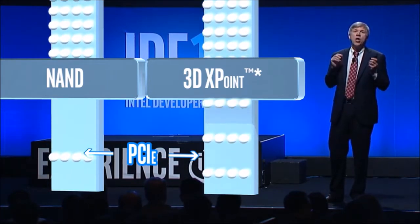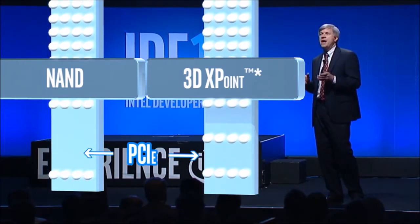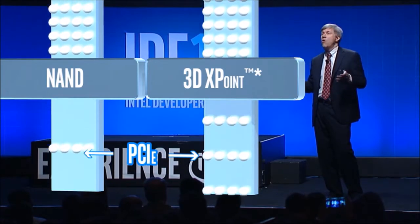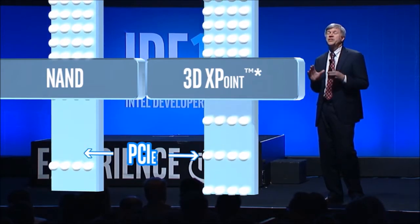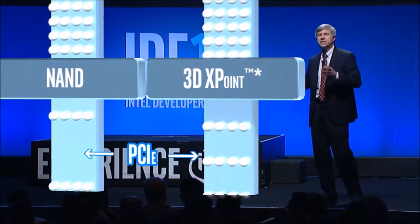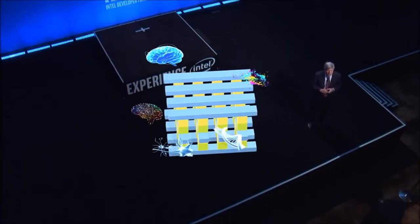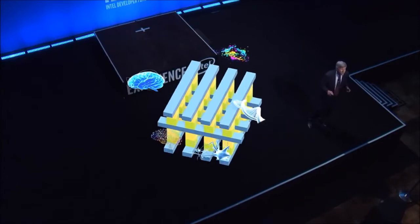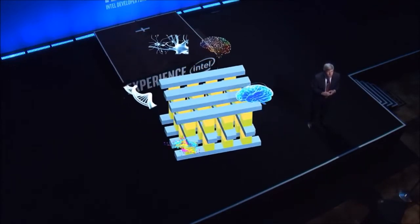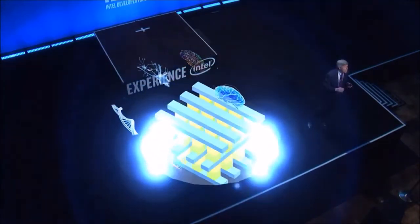That makes 3D crosspoint usable as system memory, as well as great for high-performance storage. Any application that requires large memory capacity or very fast storage will be able to leverage this technology. This is really exciting for big data tasks like pattern recognition, deep learning, or genome sequencing — they'll all benefit from this technology. The possibilities are truly tremendous for these vertical markets, as well as areas that you all will discover. 3D crosspoint is the biggest single advancement in memory in over 20 years, and it will be exciting to see what you, as the developers, can do with this amazing technology.